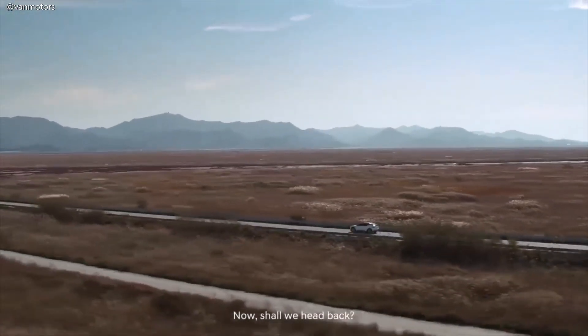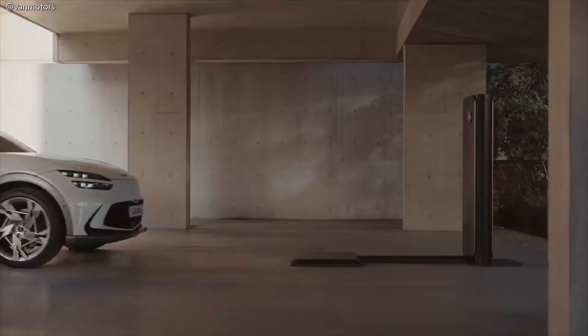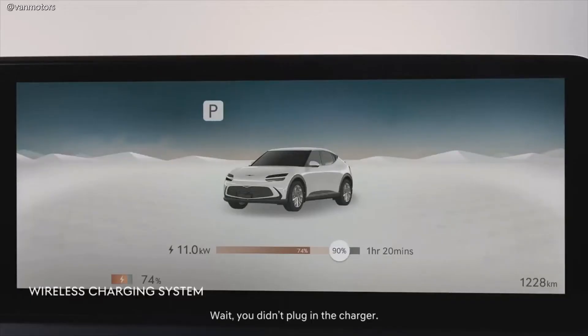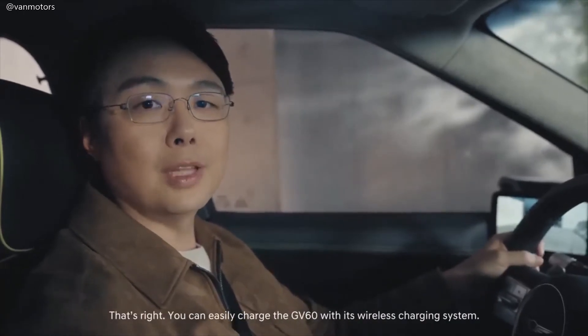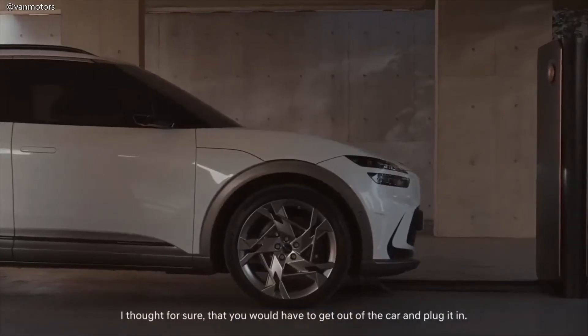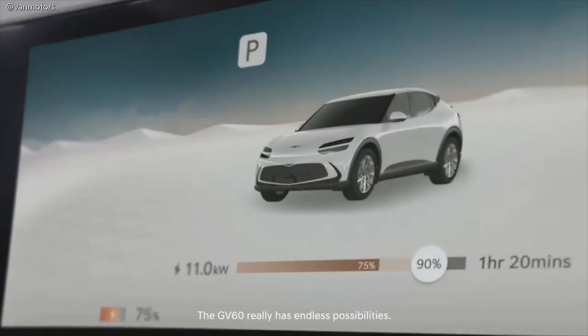Shall we head back? Sure! Wait, you didn't plug in the charger — you can charge the car wirelessly? That's right! You can easily charge the GV60 with its wireless charging system. I thought for sure you would have to get out and plug it in. The GV60 really has endless possibilities.